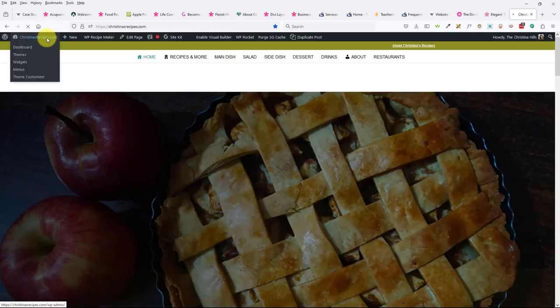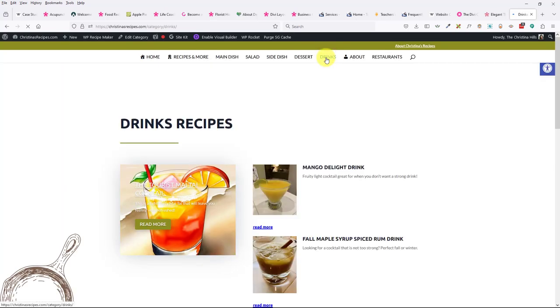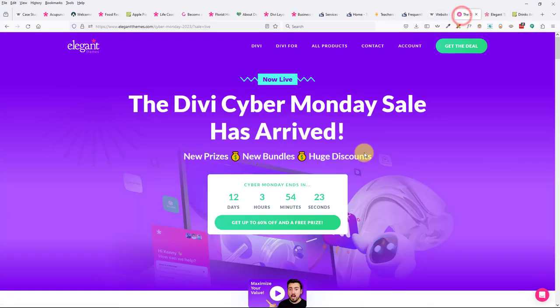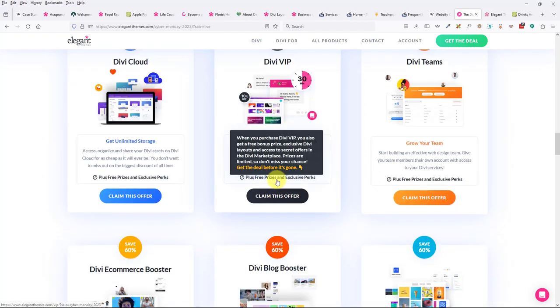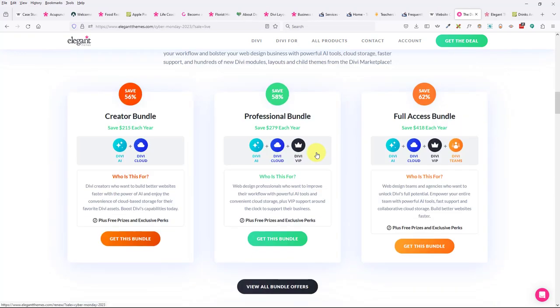Several people have confirmed that images created with Divi AI are royalty-free and can be used for other things. The support is free unless you pay for Divi VIP, which I really don't think you need — that's an upcharge if you want an answer within 30 minutes. If you can wait a bit longer, you can save money.